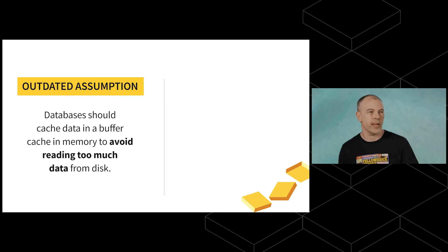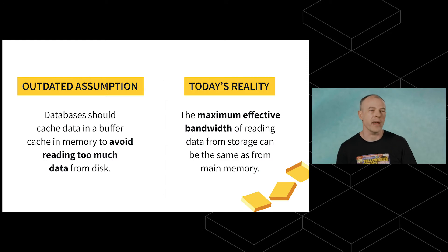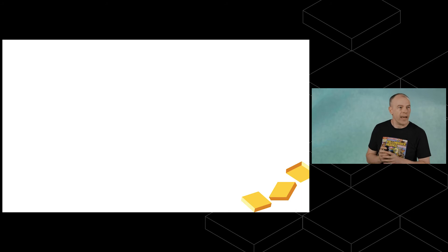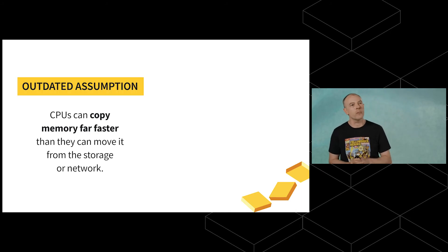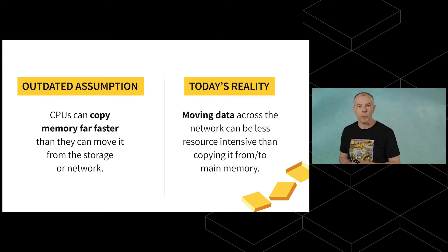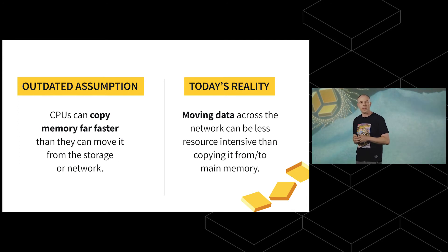We've done that at Yellowbrick. This changes a number of underlying assumptions in the database. An outdated assumption is that databases should cache data in a buffer cache in memory to avoid reading too much from disk — this no longer makes sense, as the effective bandwidth of reading from storage can equal main memory. Another outdated assumption is that CPUs can copy memory far faster than moving it from storage or the network — also not true. Moving data across the network with specialist adapters can be less resource-intensive than copying to and from main memory, while not messing up CPU caches.